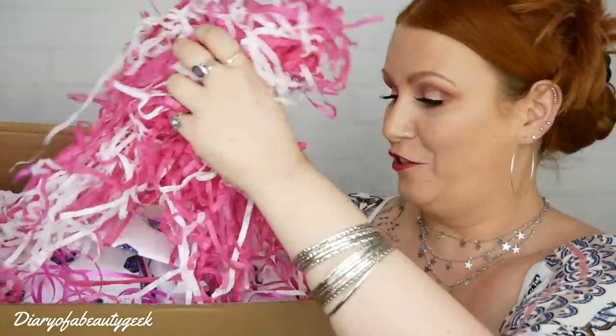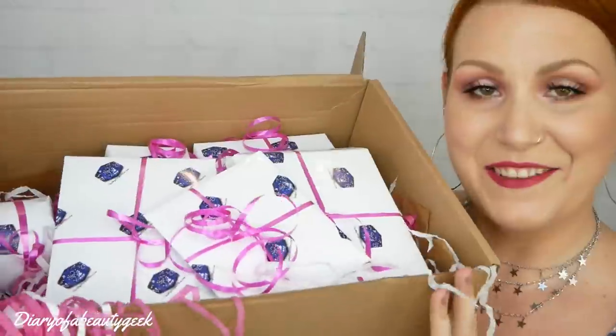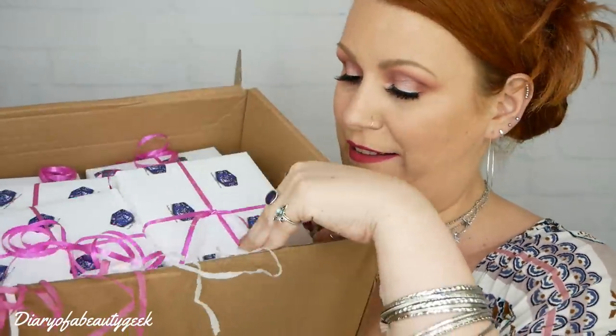I was kindly sent this box in exchange for showing you and telling you all about it on my YouTube channel. They sent me a box a couple of months ago — the very first box I received from them — and I absolutely loved it. Really lovely box and I love that it was all nicely wrapped up. So let's get on to opening this up. I've got lots and lots of colourful tissue paper, and it looks like I've got seven little parcels here.